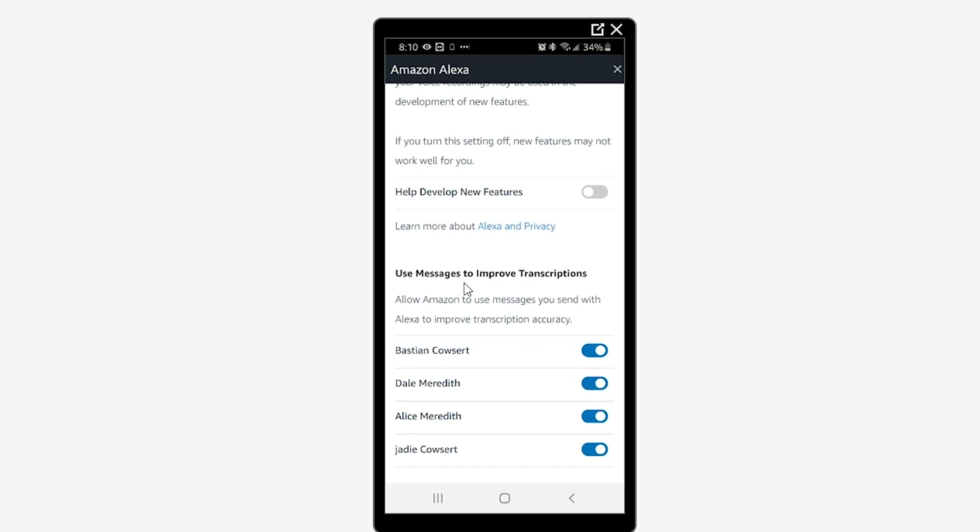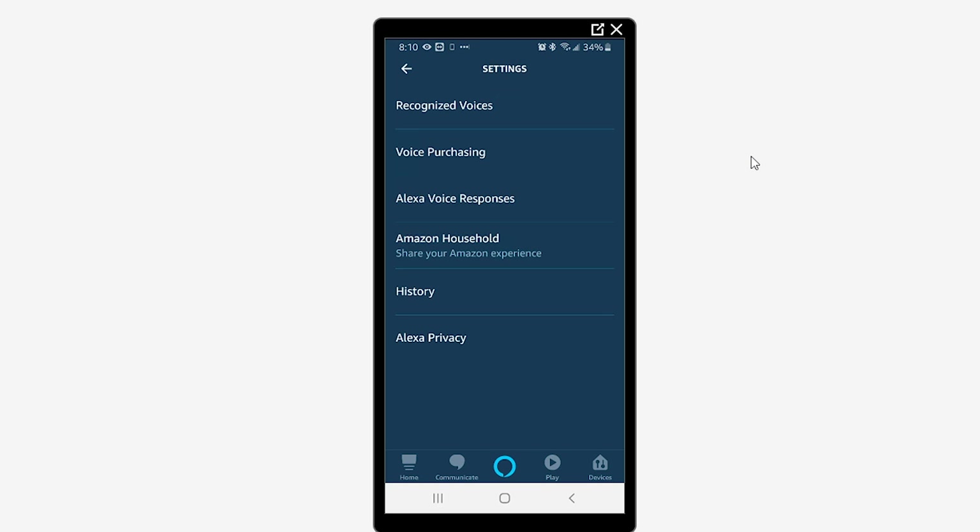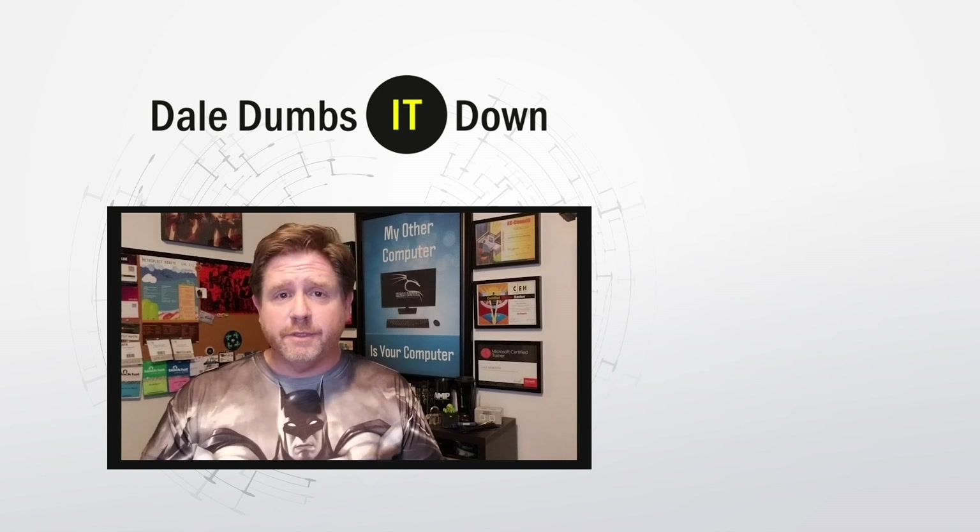I also don't want Alexa looking at my messages that I may be sending through them, so I'm going to turn those off for my different family members. Hit okay, and no more duct tape or spying. That wraps up another episode of Dale Dumbs It Down.